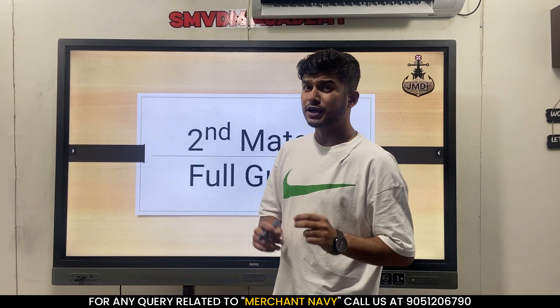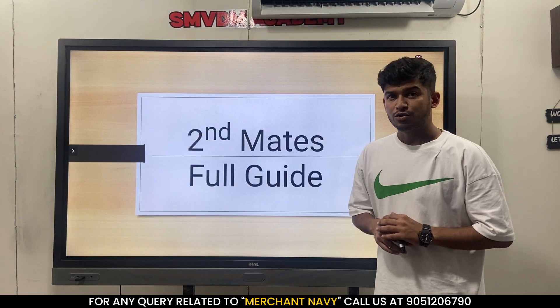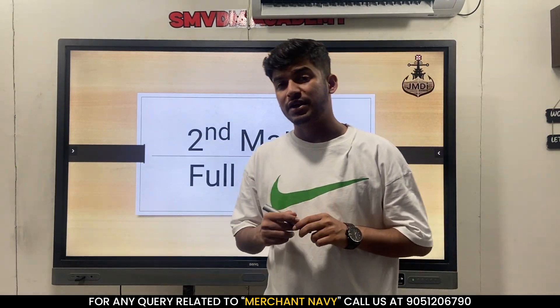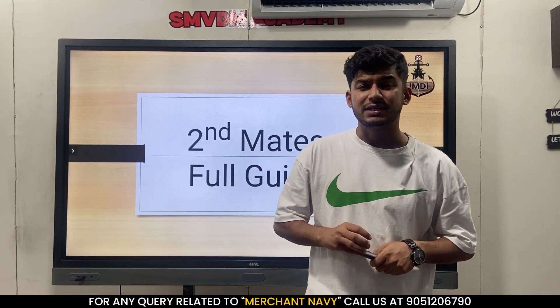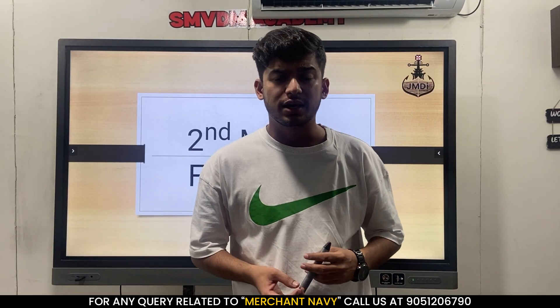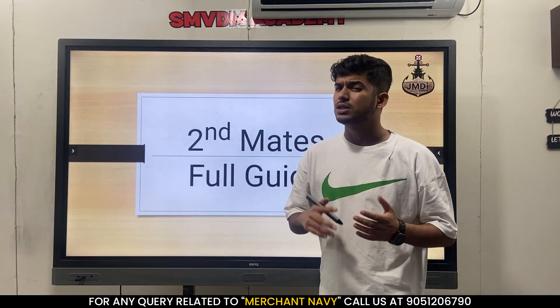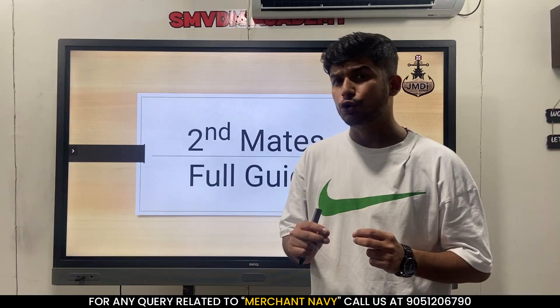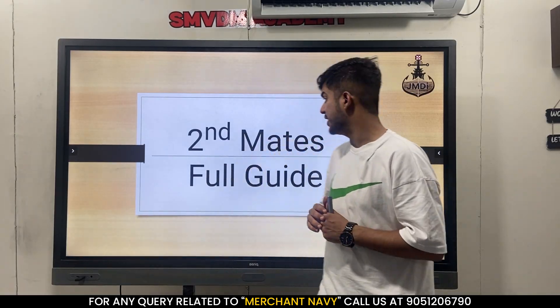Hi everyone, welcome to today's video. Today we are going to talk on a very important topic which is second mates. From the last few weeks I have been getting a lot of comments and DMs on how to clear second mate exams, what all courses are there, and how much money is required. In this video I'm going to talk about everything you need to know as a cadet - how you have to become a third officer from a cadet. So let's start today's video.